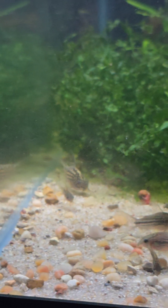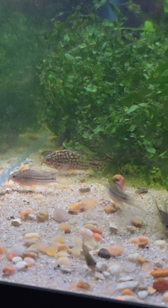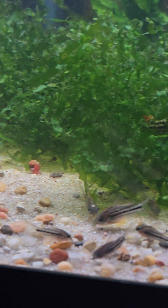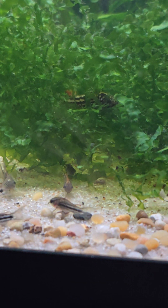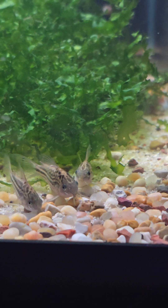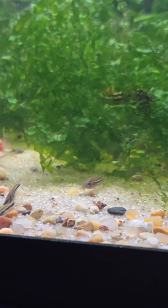Alright, next tank — this is Corydoras napoensis, the Rio Napo Cory. There's quite a few different sizes in here. Looks like most of them are hiding.